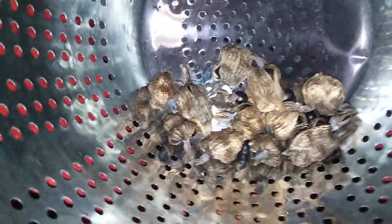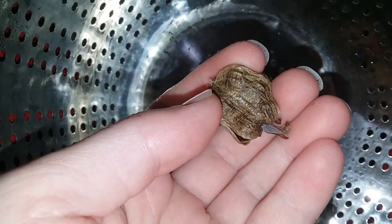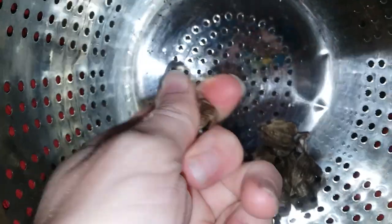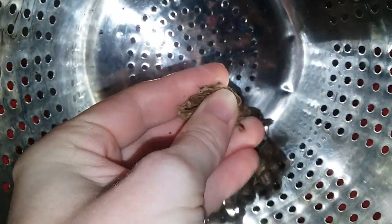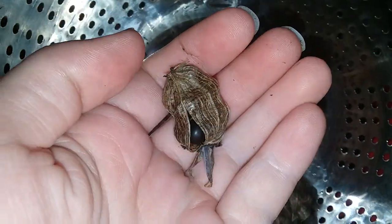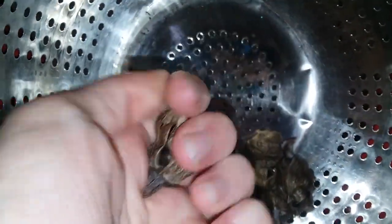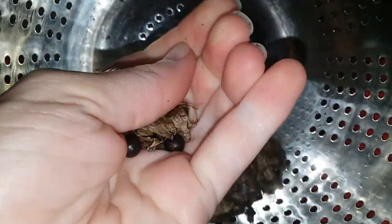It's July 8th, 2023, and these are just some seeds — well, seed pods — from a canna lily variety called Orange Punch, which I have another video of earlier. These are just some of the seed pods I collected, so we're just gonna see how many seeds we get. These were pretty small seed pods — this is like the biggest one, I think. The plants were also very short.